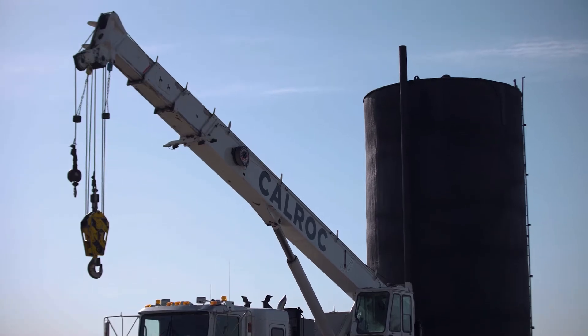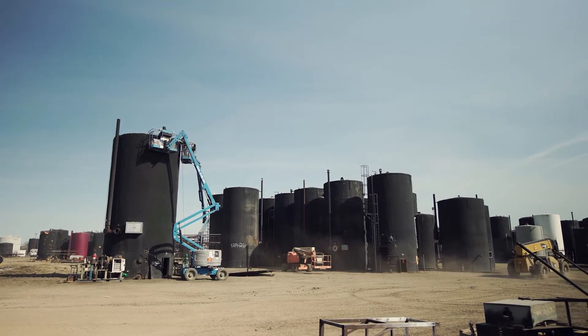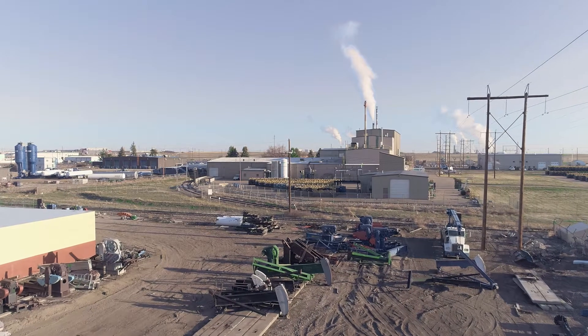Kelrock Industries is a one-stop shop for the oil producer. We want to provide everything from start to finish. We have our tank division, we have our trucking division, we have our demolition department, we have our pump jack division, and our used oil field equipment.